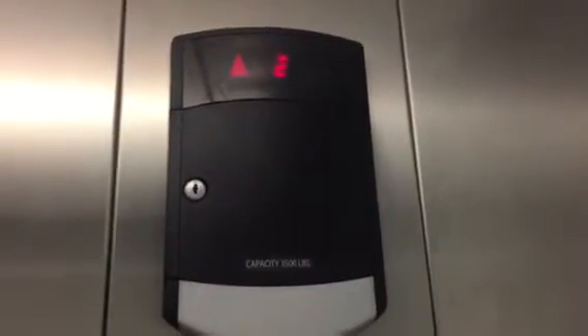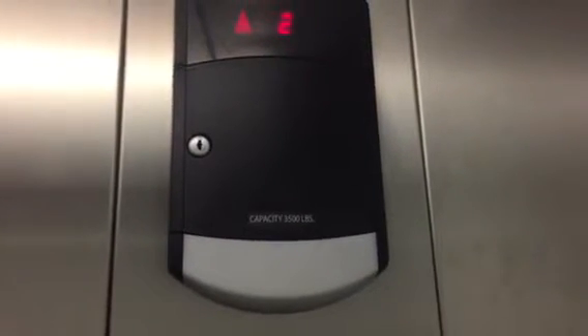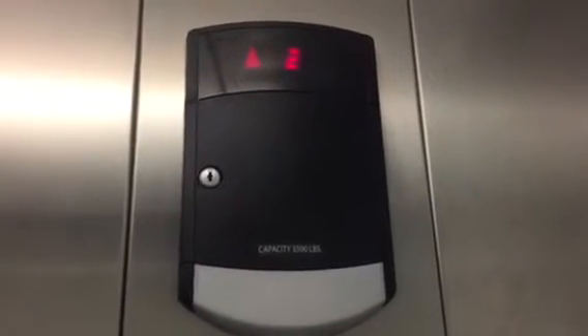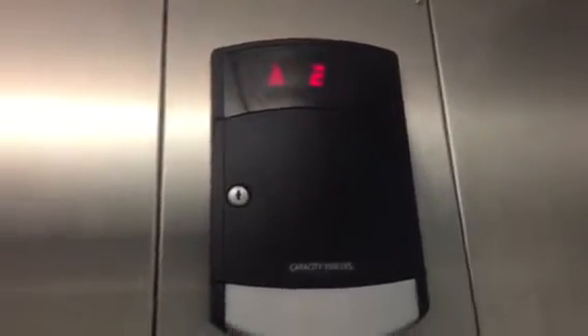Watch the numbers. It has to be 3,500 pounds. 3M2. Very nice elevator.